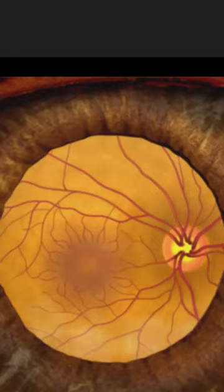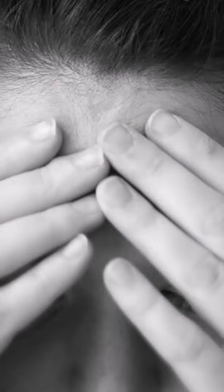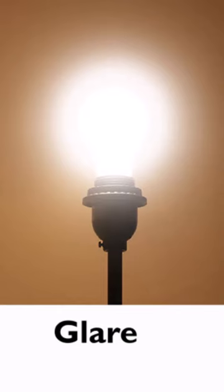When you have your eyes dilated during an eye exam, you may experience a range of symptoms that can make it difficult to use your eyes. These symptoms include blurry vision, difficulty focusing on objects close to you, increased sensitivity to bright lights, and a glare when looking at certain objects.